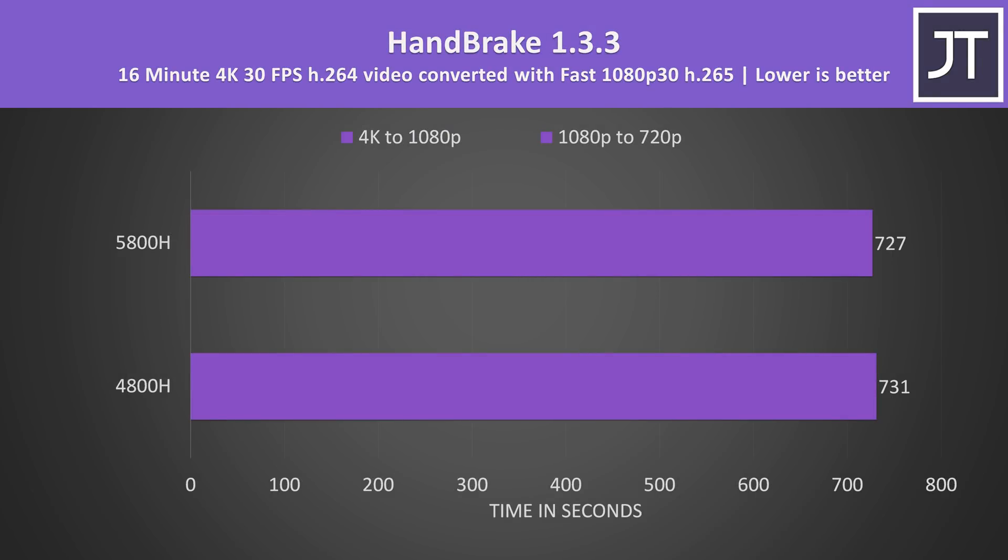Handbrake was used to convert a 4K H.264 video file to 1080p H.265. There was almost no difference here — the 5800H completed the task just 4 seconds faster, basically margin of error, about half a percent faster. AMD's own Handbrake testing also didn't see a big improvement either.